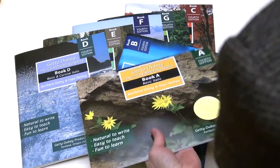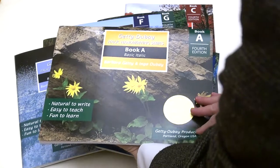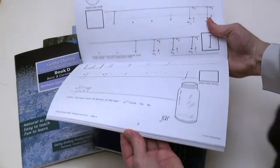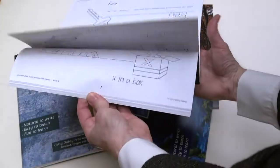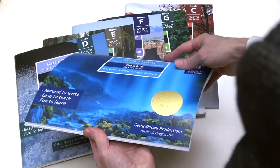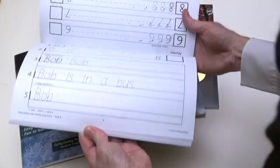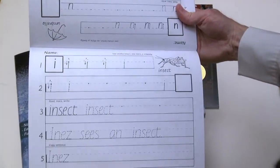Book A is for kindergarten. This first book in the series provides practice with basic shapes and introduces basic Italic lowercase families, capitals, and numerals, with friendly illustrations and plenty of space for writing and drawing on each page. Book B is for first grade. This book presents lowercase and capitals with a short word and sentence on each page, and includes numerals.